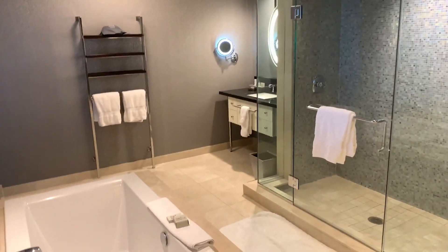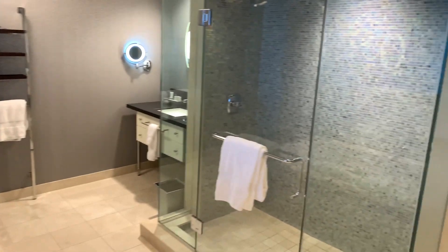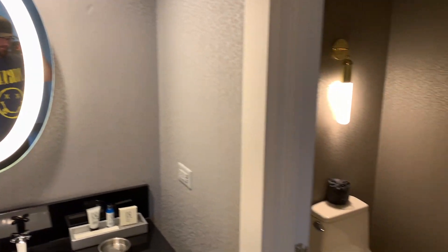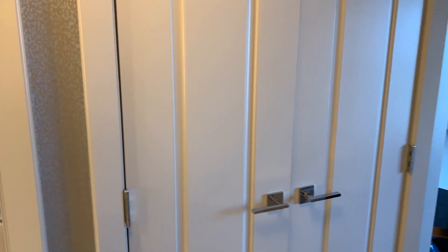Nice bathroom — two vanities, soaking tub, nice shower, sliding glass door, mirror. There's me. You got all your shampoo and everything, and then your own toilet behind closed doors there.